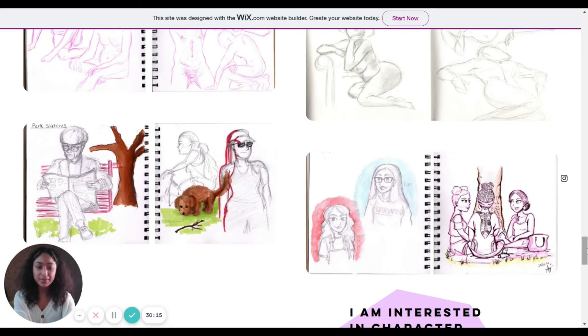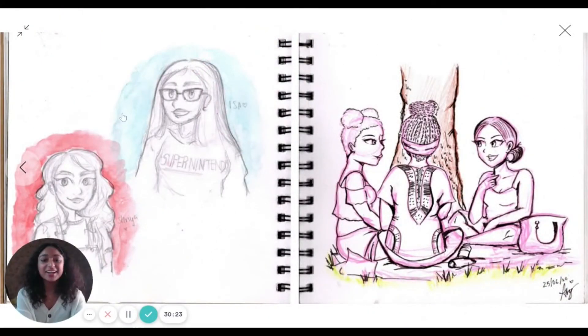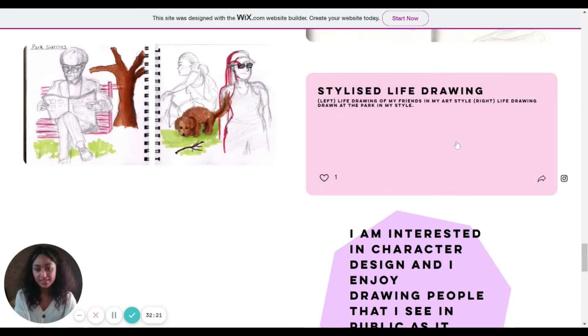Lastly for this section, I have two pages of observational drawing. On the left I've drawn my two best friends, Issa and Shreya, in my style — and Issa was the one in the milk bath photo earlier, so she's been a very important part of this portfolio! On the right is some observational drawing done at the park of a group of people having a picnic. The caption reads: 'Stylised life drawing — left: life drawing of my friends in my art style; right: life drawing drawn at the park in my style.'